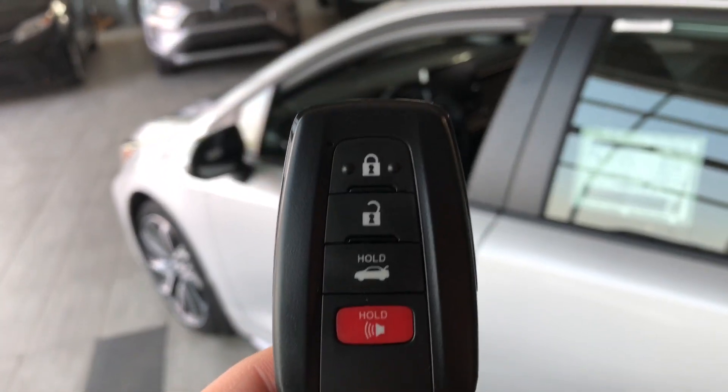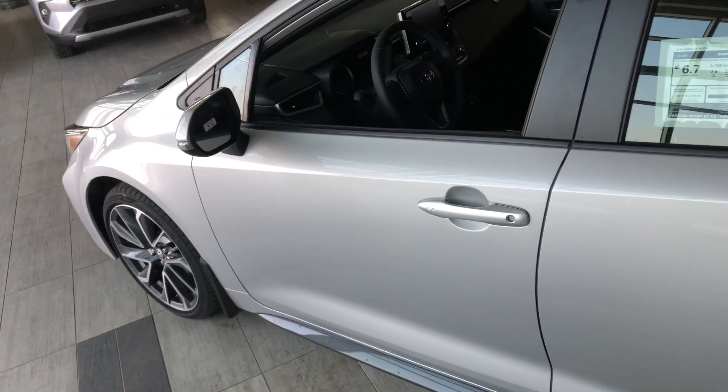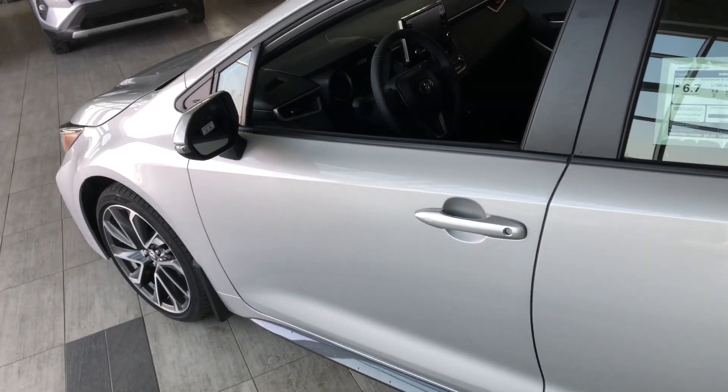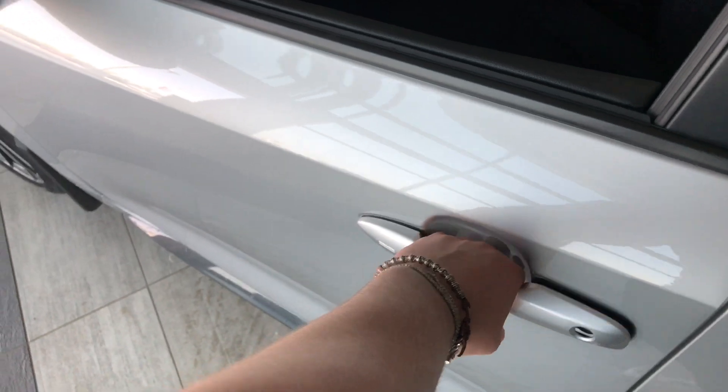Inside we have our key fob — it's got our lock and unlock button and the trunk release button, which we'll get to in just a moment. This Corolla does have a smart key system, so if you have your key fob in your pocket and the vehicle is locked, just put your hand right in there and that'll unlock it for you.